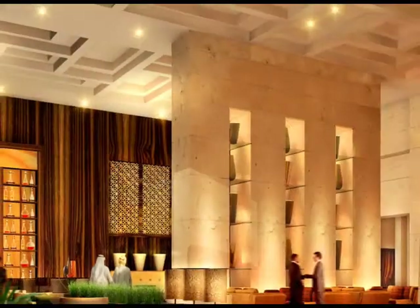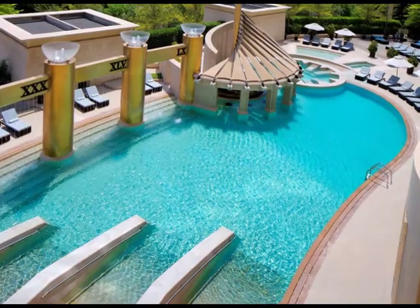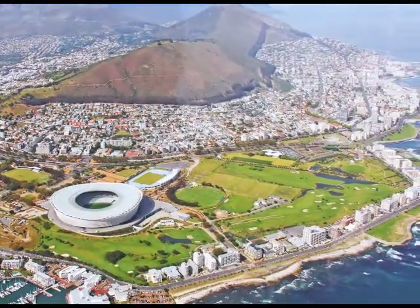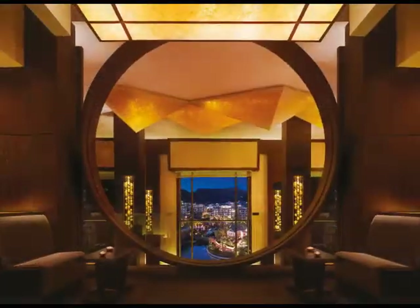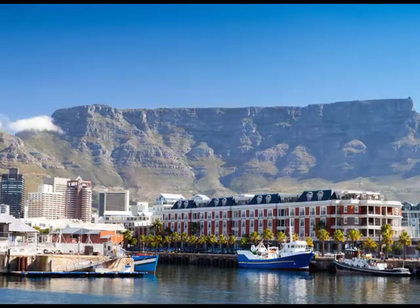Our tour commences with two nights at Raffles Dubai to get you into the holiday mood and time zone. You'll then fly to Cape Town for three amazing nights at the only six-star hotel in Africa, the One and Only, located conveniently close to the V&A Waterfront.